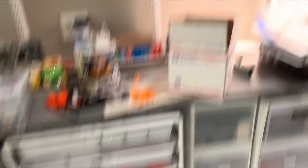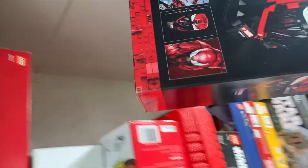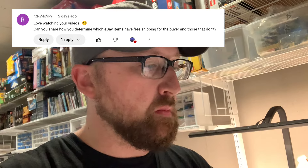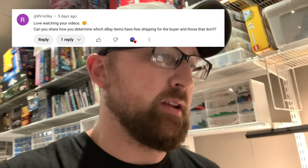I paid $20 for this at a yard sale — good money right there. All right, some parental help has arrived so I can focus a little more. Two Brickling quarters came in — not viewers, but I'm gonna tack those onto this video as well. RVLO9KY asked, first of all they said love watching your videos — can you share how you determine which eBay items have free shipping for the buyer and those that don't?